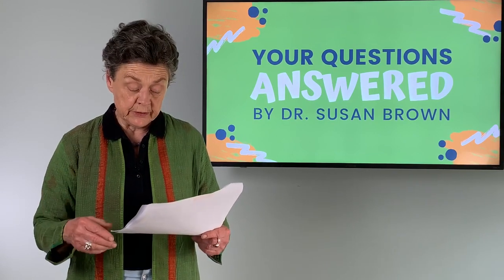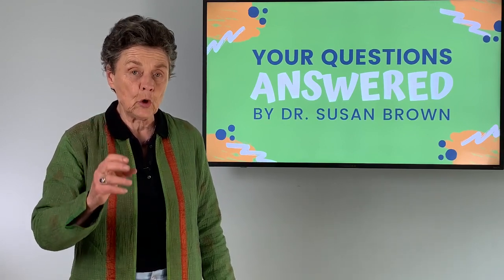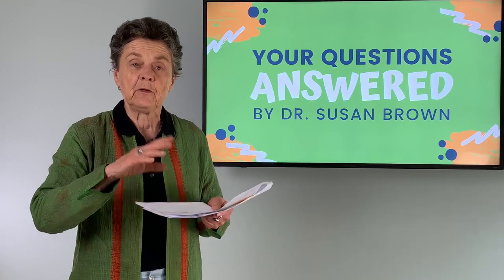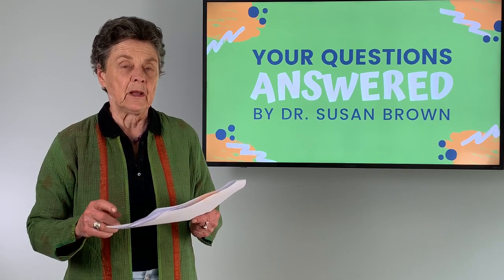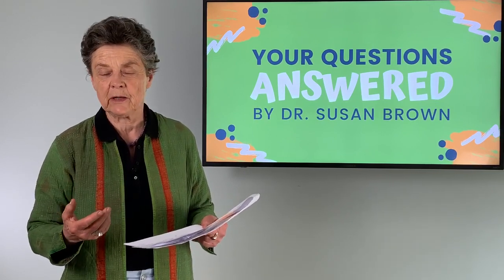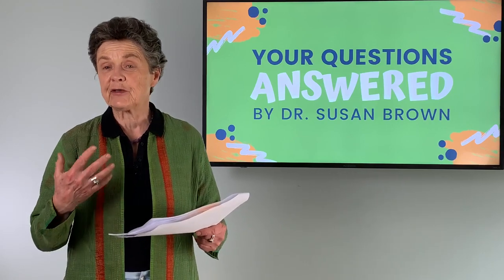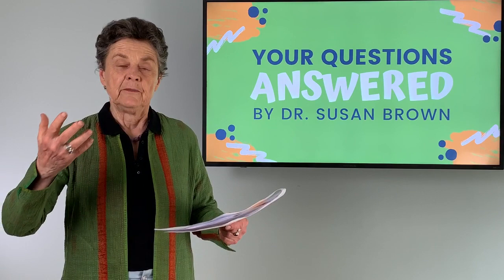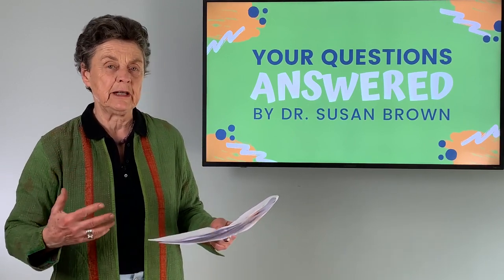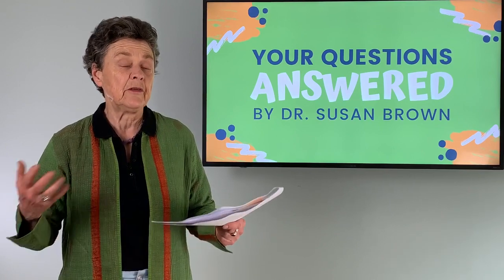Emma writes: she sees the Better Bones Builder contains soy, and asks whether she can take it with her thyroid condition. The Better Bones Builder does not contain soy. The FDA now requires that if a vitamin like folic acid or a B vitamin is grown on a soy base, the label must say soy — but there is no soy antigen in that product, and it's really not a concern. In the thyroid situation, high amounts of soy may suppress the thyroid, but small amounts certainly will not affect thyroid function. Don't stress over a little soy — stress itself is really damaging to bone. Find ways to eat a whole, healthy diet and feel comfortable and uplifted.